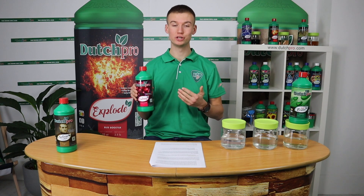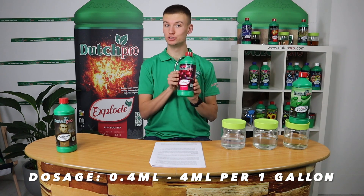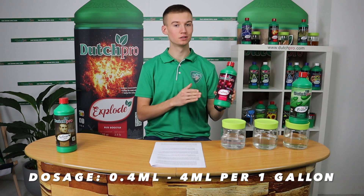The dosage ratio for our Calmec is 0.4 to 4 milliliters per gallon.